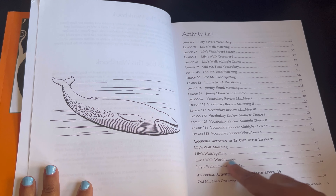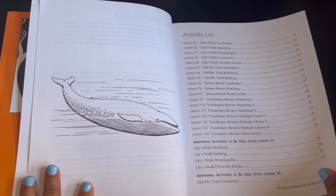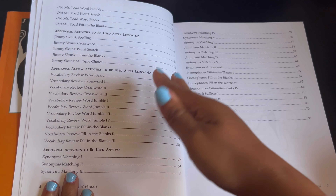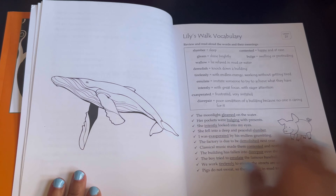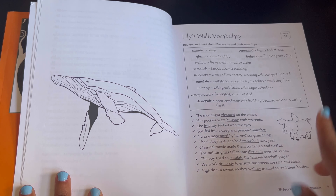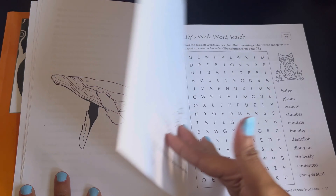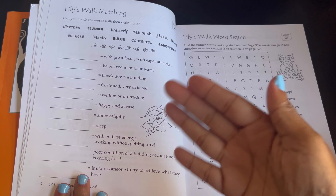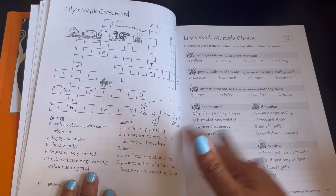It has some activities you can do after certain lessons — so after lesson 21, after lesson 39, you can do these additional activities if you would like. In the reader on lesson 21 they're going to be reading Lily's Walk, so here's some vocabulary. They're just going to be practicing that vocabulary with the next lessons.